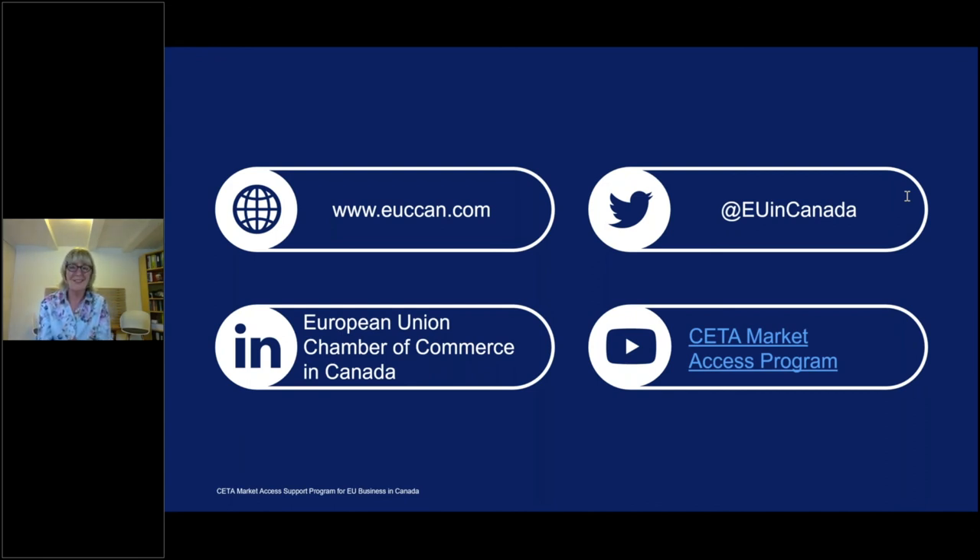Thank you everyone for joining us today. There are still unanswered questions, but we will follow up by email. This presentation will be available in the coming weeks after recording is finished, and we can send you the slides and any other information. Thank you very much Pernille for a fantastic presentation. Thank you for having me. Bye-bye.